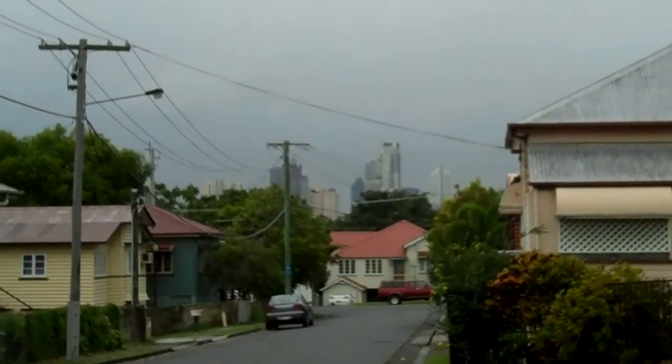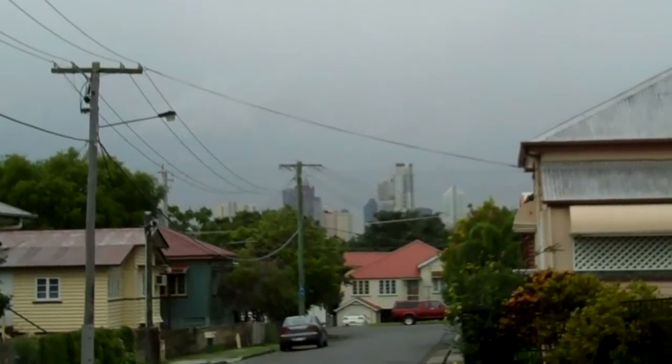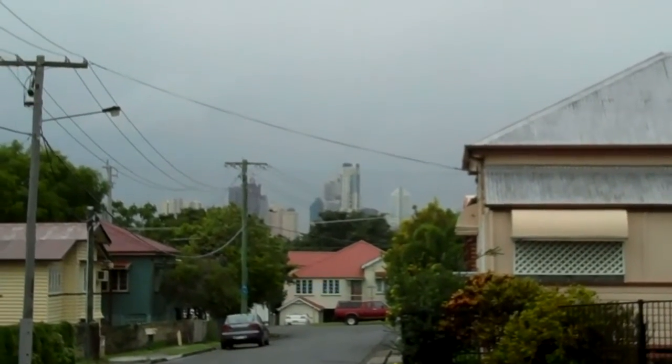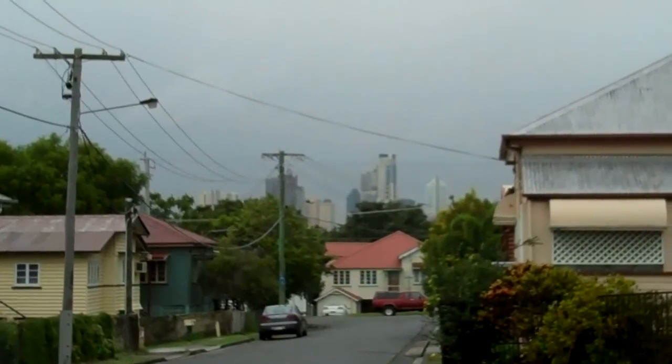This is the skyline of Brisbane. Pretty, pretty. It's a boomed town — lots of building going on. Very nice. Such a great day today.